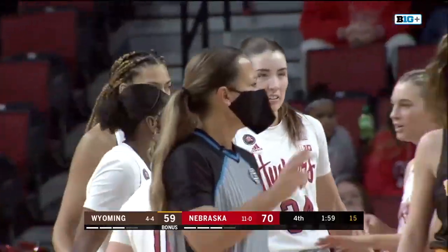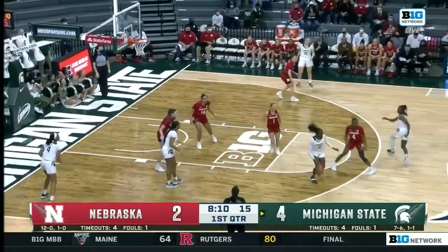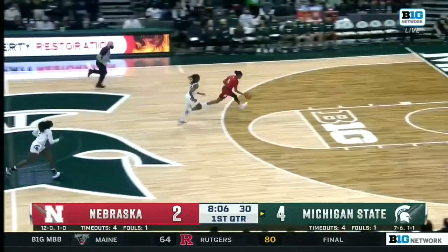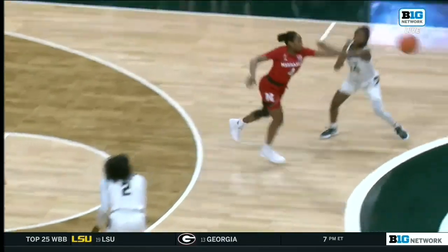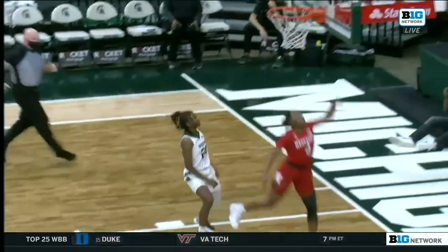Sam Hybe comes in and gets a big basket and a chance at a three-point play. That is Tamara Farquhar who's going to pull it back out with a fresh 20 on the shot clock — until Sam Hybe sticks her hand out there and takes it the rest of the way. Really good defense here by Hybe, getting in the passing lane, pushing it out.